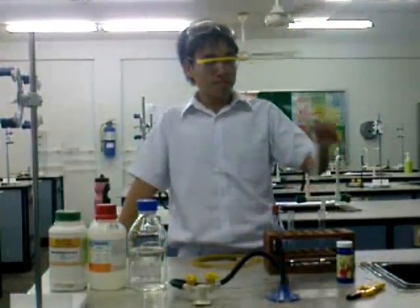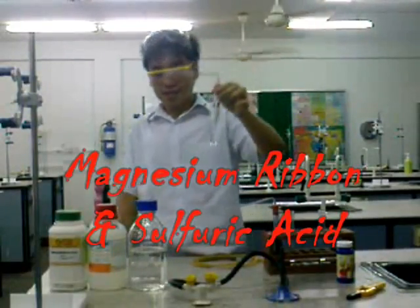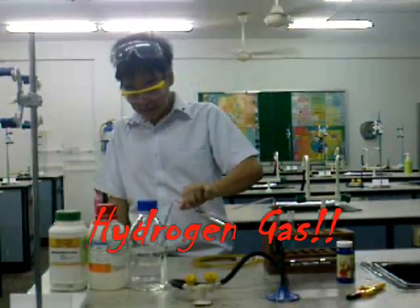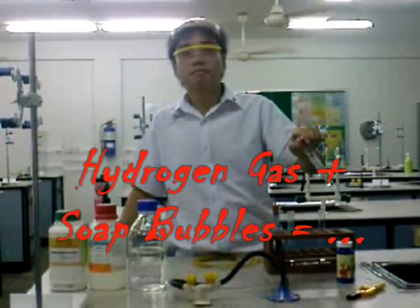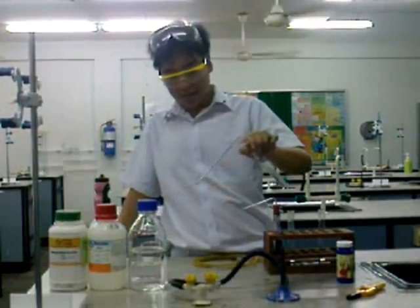As you can see, Professor Newtonium is holding a test tube containing magnesium ribbon and sulfuric acid. We all know that with that reaction, we will be able to get hydrogen gas produced. And when he dips that into a pool of soap bubbles, a soap bubble containing hydrogen will be formed.